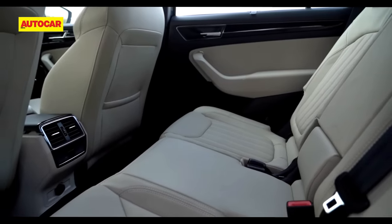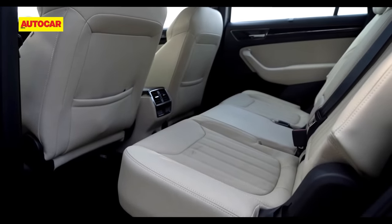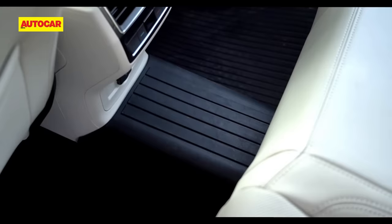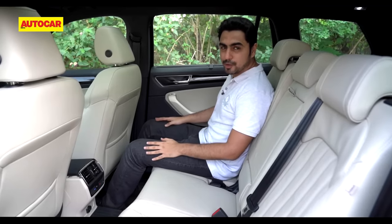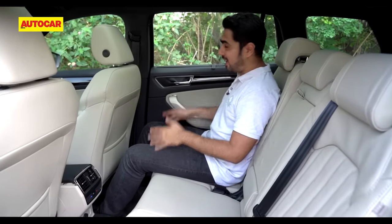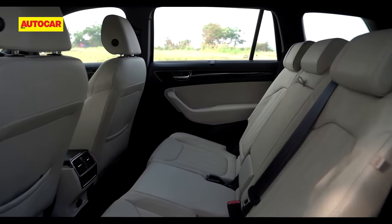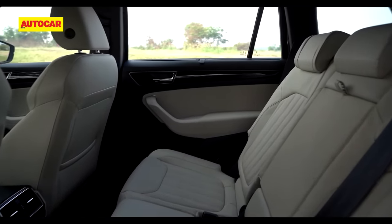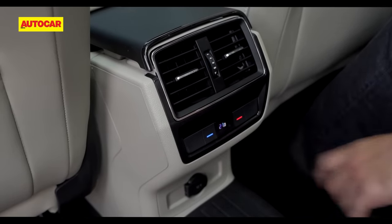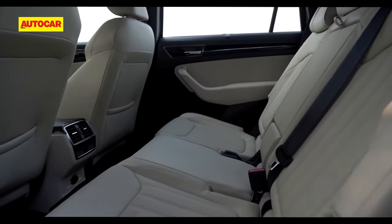The rear seat is really wide and comfortable, so you can seat three abreast with ease. The central tunnel is quite narrow, leaving enough space on either side for the middle passenger to rest their feet. There's a nice expansive glass area on top and on the side, with sun blinds available to block the light. Other amenities for middle-row passengers include a rear armrest with three cup holders, climate control adjustment, a 12-volt socket and storage in door pockets and front seatback pockets.